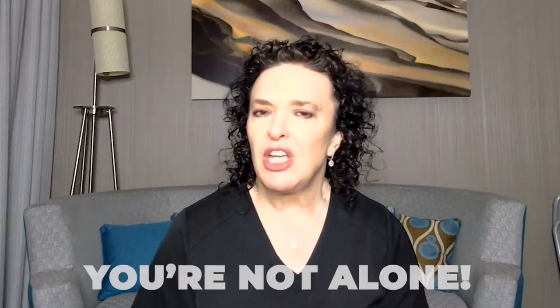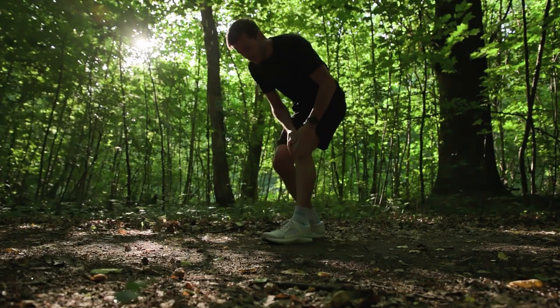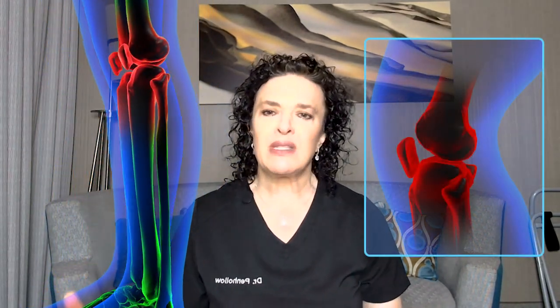Are swollen knees slowing you down and putting a damper on your day? You're not alone. Knee swelling can be a frustrating and very painful experience, but understanding its causes and knowing how to manage it effectively can make all the difference. In this informational video, we dive into the world of knee swelling, uncover its root causes, explore treatment options, and empower you with the knowledge to reclaim mobility and comfort in your everyday life.